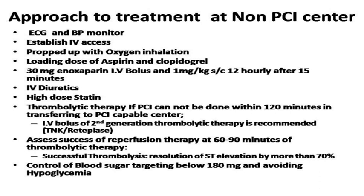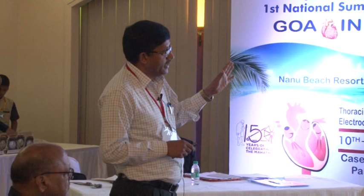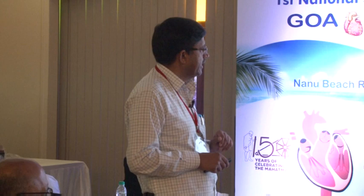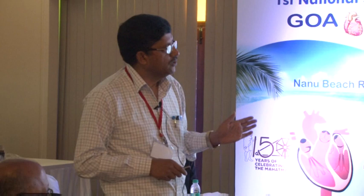Since there is no on-site PCI, these high-risk patients should be monitored, IV access achieved, patient propped up, and oxygenation given. Give loading doses of antiplatelets and IV enoxaparin, IV diuretics because of pulmonary congestion, and high-dose statins. Immediately start thrombolytic therapy if PCI facilities are unavailable, and assess for success at 60 to 90 minutes. Based on success, decide whether the patient needs immediate or routine referral within three hours for angiography.